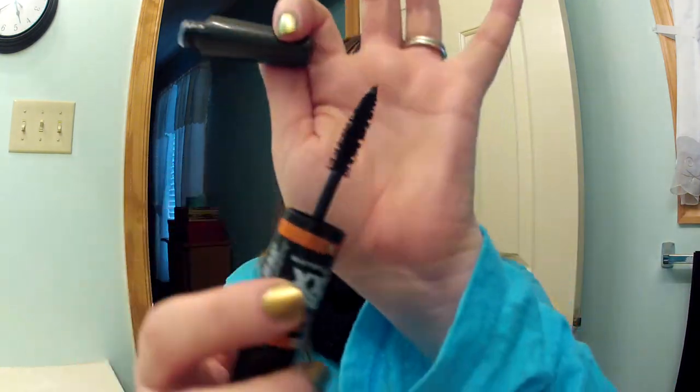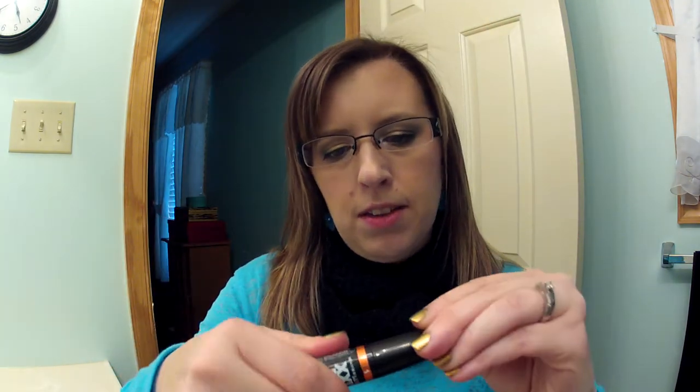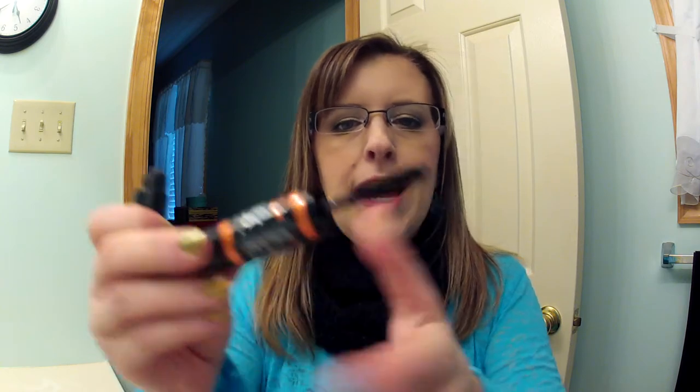The next thing she sent me was the Maybelline Very Black XXL Pro Mascara. This is a fiber mascara — side one is the base coat and side two is the top coat with a bigger brush. That is nice. I think that'll make your lashes longer and more voluminous. It's bold and extreme long wear, so this sounds like it's going to be really nice to use.